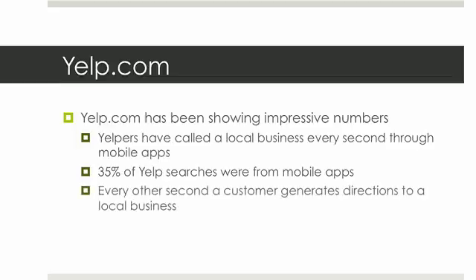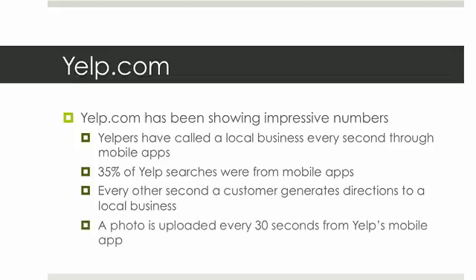Taking that one step further, every other second a customer generates directions to a local business. They're on the go, they want this stuff, they need to find it, and you need to make the information accessible so they can generate these directions. Also, a photo of different things in different locations is uploaded every 30 seconds from Yelp's mobile app, and it'll be linked to that business listing.